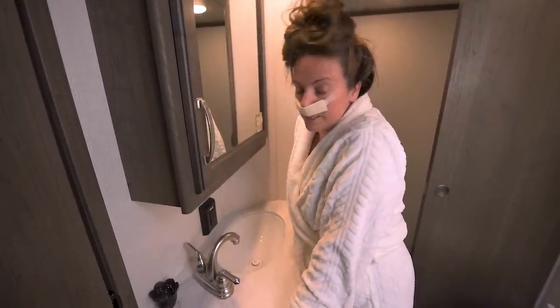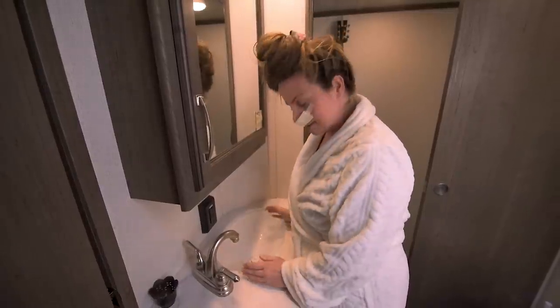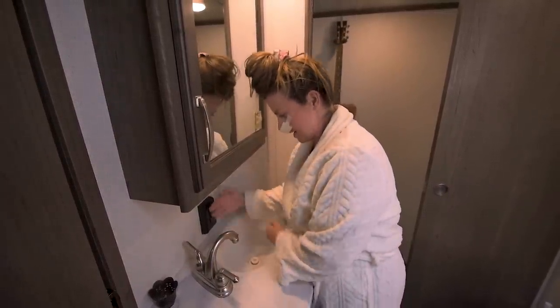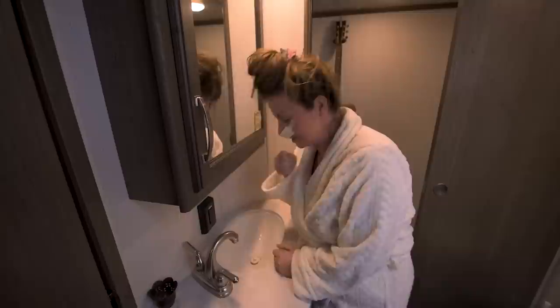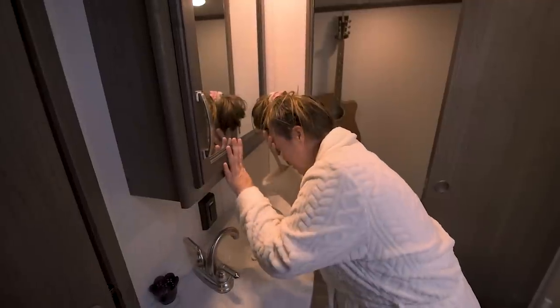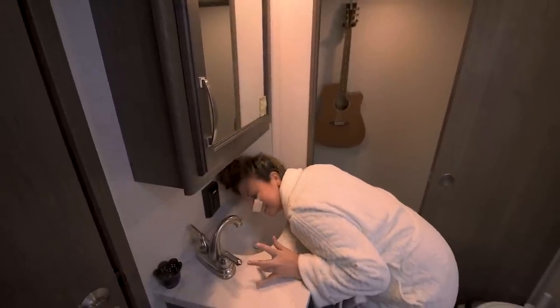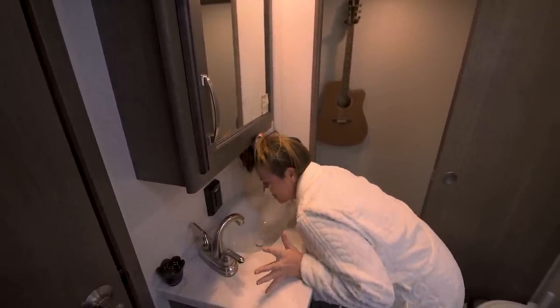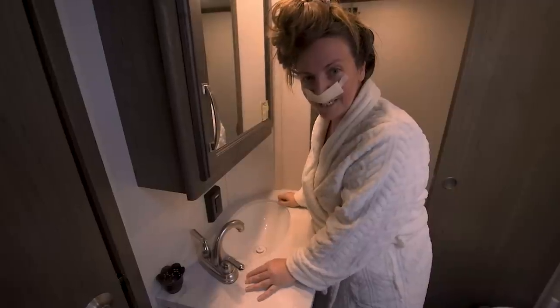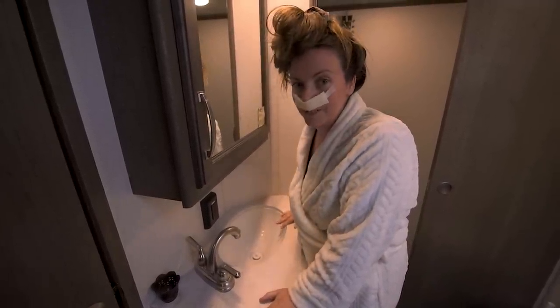Let me share what is not so perfect about this RV. This is our bathroom and the sink is right here under this cabinet, so when you're brushing your teeth you have to awkwardly lean to the side. That is bad design — I see a renovation in our future. All right, let's head down to the living area, which is one of the best areas in this entire rig.